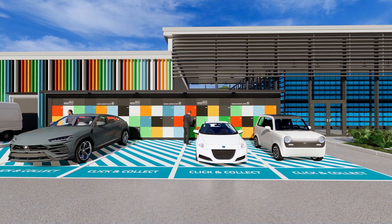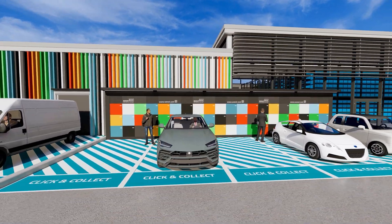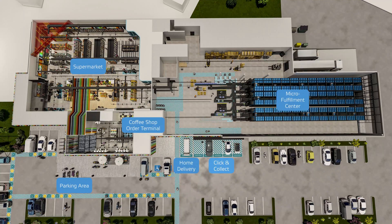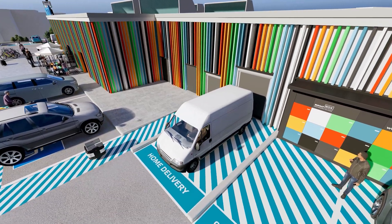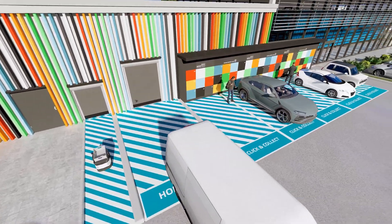Customers can collect goods ordered online from a collection station irrespective of shop opening times. Alternatively, a delivery service is available as an option.